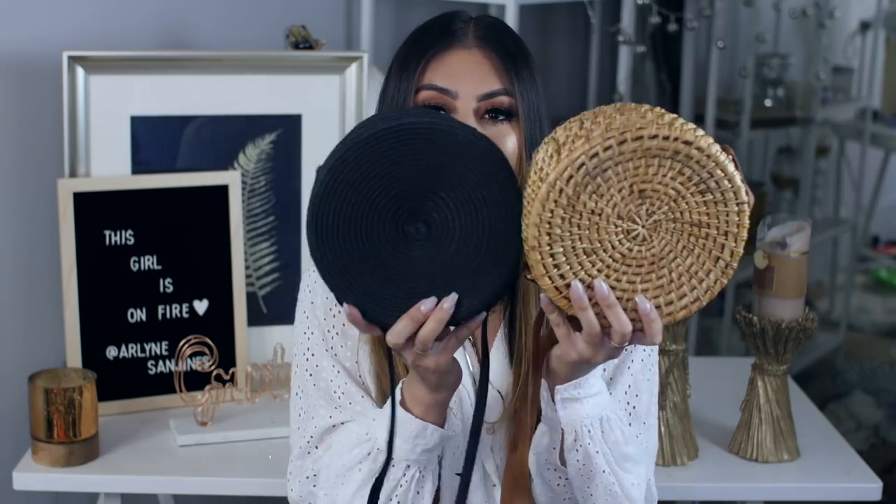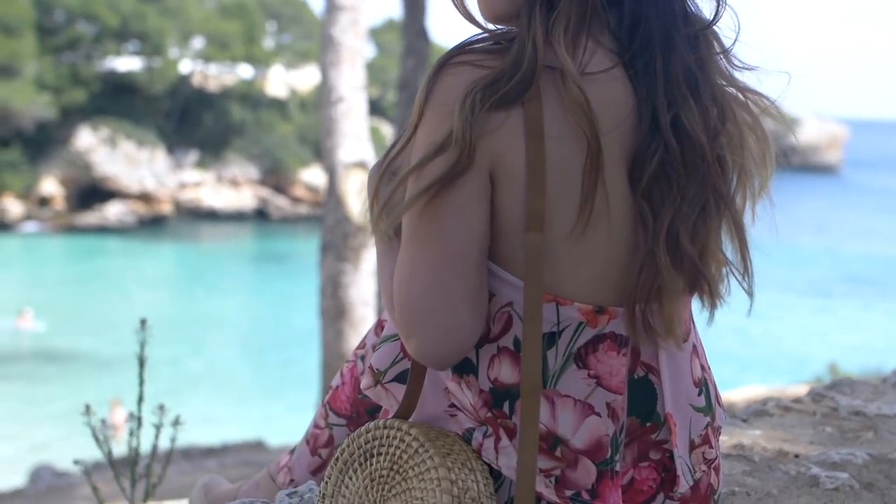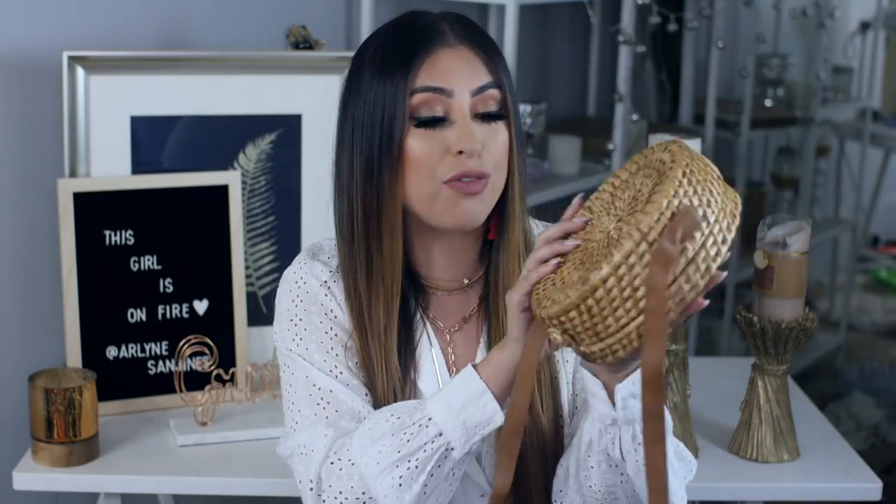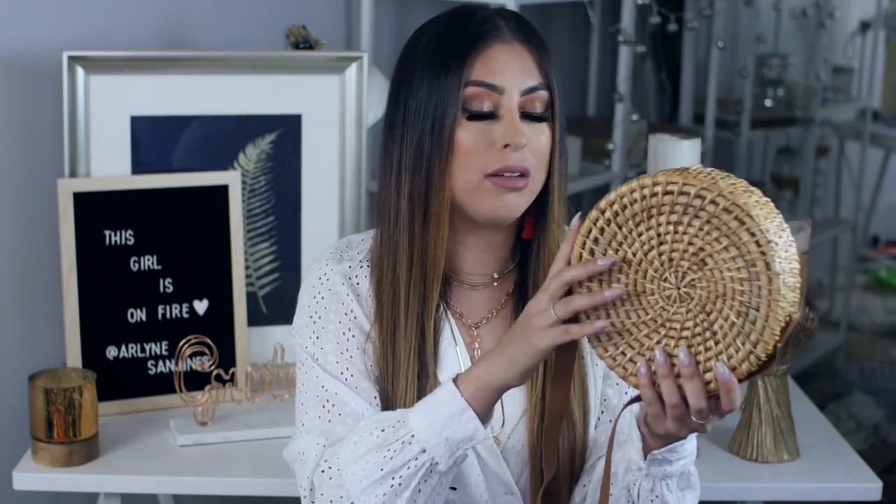That is the round straw bag. I have two to show you guys — two completely different ones — and I will have links to everything down below. If it's not the exact link it'll hopefully be something similar, since I did buy some of these in store. The first one is this bag from Forever 21 — I showed it in my lookbook and also in a haul. It is freaking adorable and such good quality. Super affordable — I think it was around 30-ish dollars.